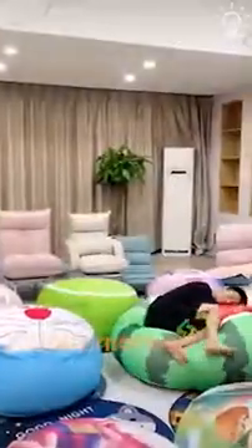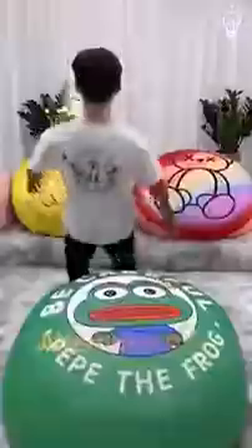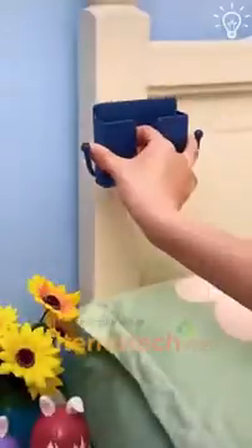These cool products will definitely make your day. You'll see it yourself. There's a special holder for your stuff that you can leave near your bed, and you will love it.